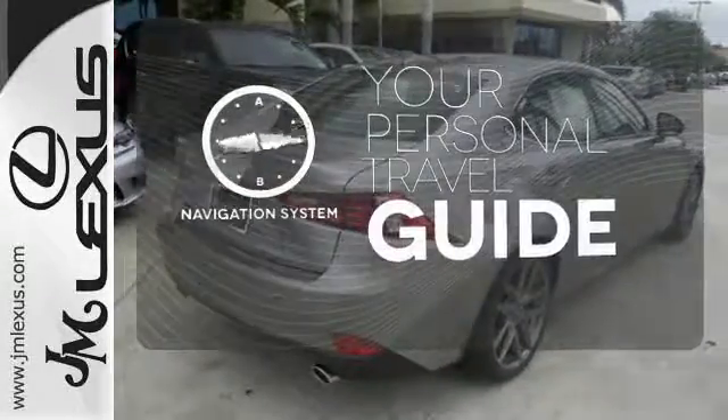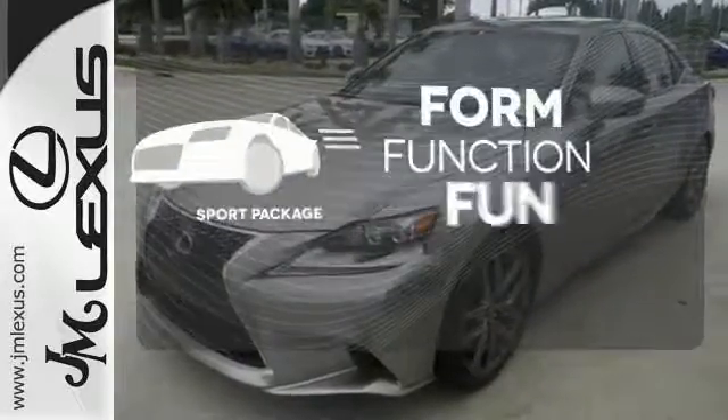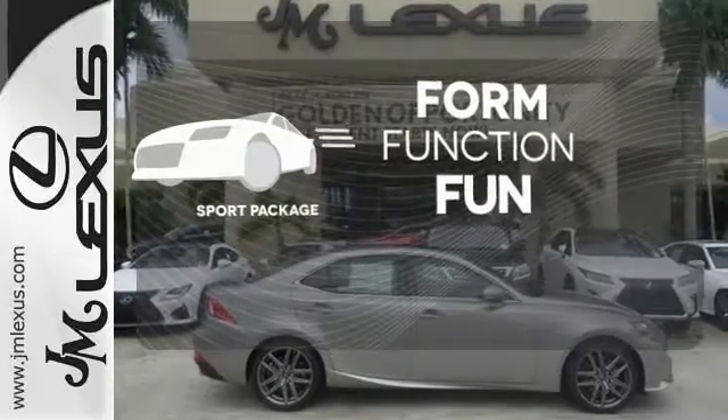It comes with a navigation system to easily guide you to your destination. Form, function, and fun — everything is a bit better with the Sport Package.